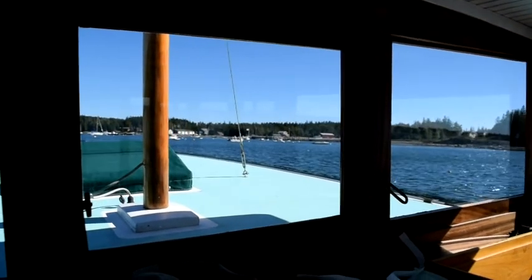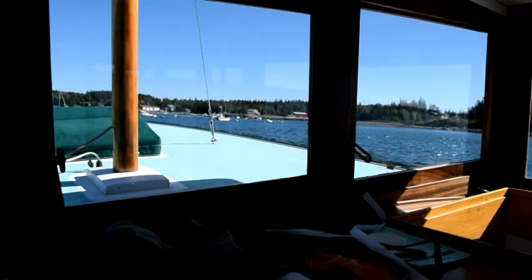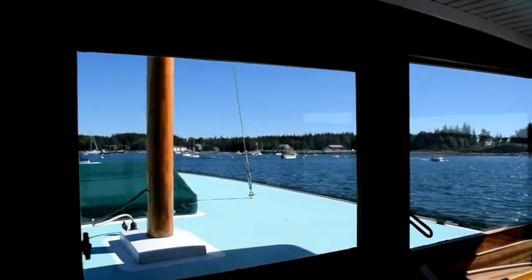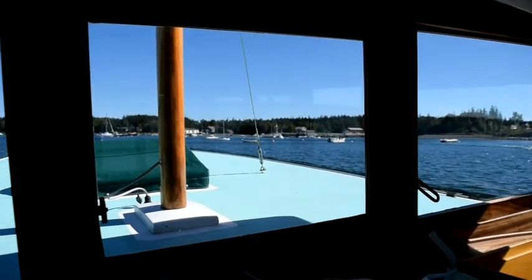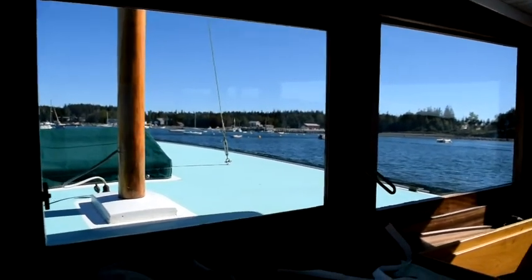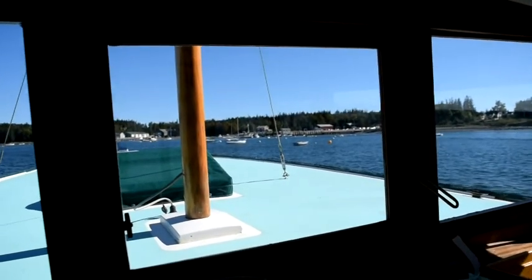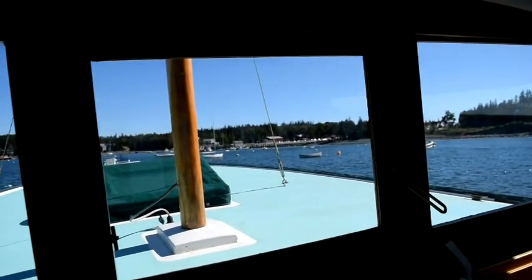There are two options. I'm going to slow right down so we can take a look. The first option is the Town Dock, which you can see over there — they have a float, usually two floats. We'll cruise over and take a look. It gets kind of shallow in here, but there's enough depth for pretty much anybody, even at low tide. It's pretty close to high right now, so plenty of depth for my two feet nine inches.